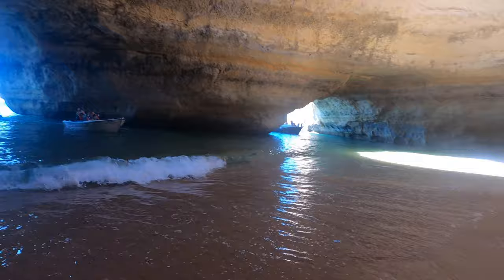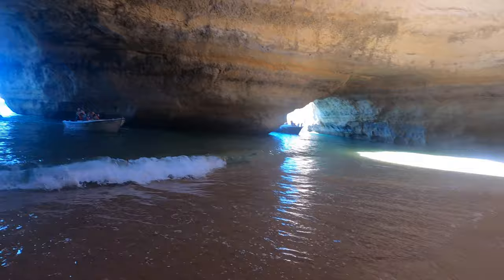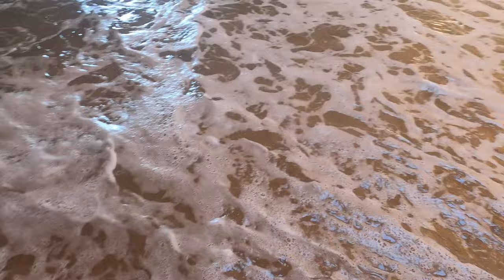I'm over the other side of the cave now — that's where our kayak is parked. Here's the water coming in — it's absolutely magic.